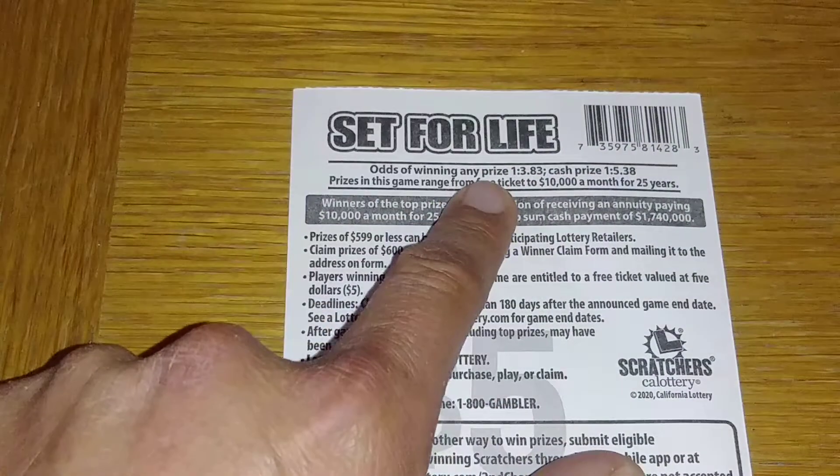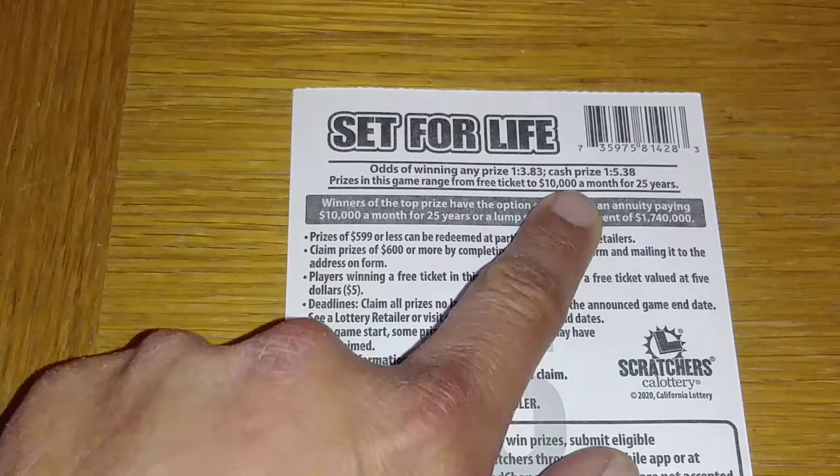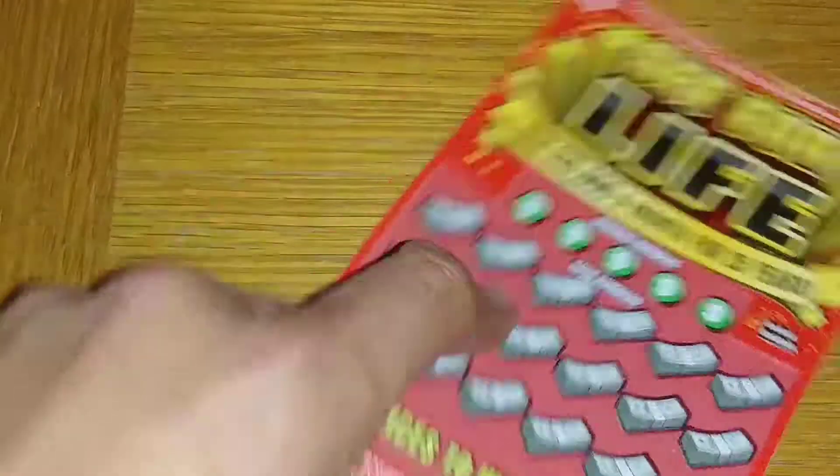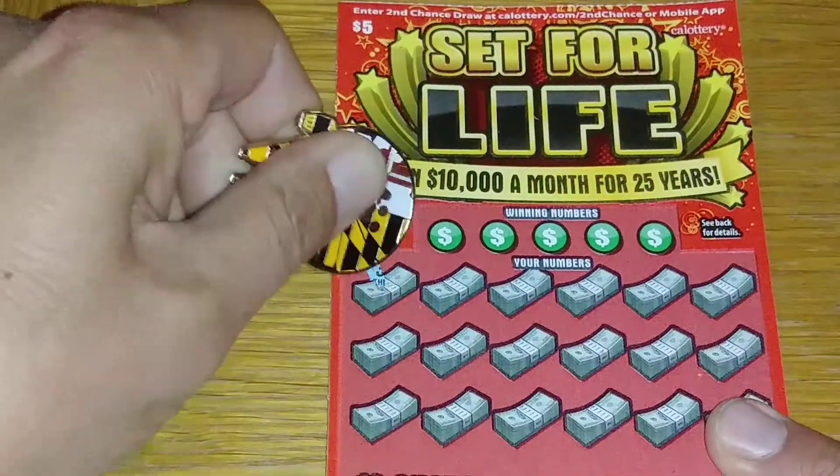Odds on this game: 1 in 3.83 for any prize and 1 in 5.38 for any cash prize. Let's go ahead and give this a little symbol hunt.